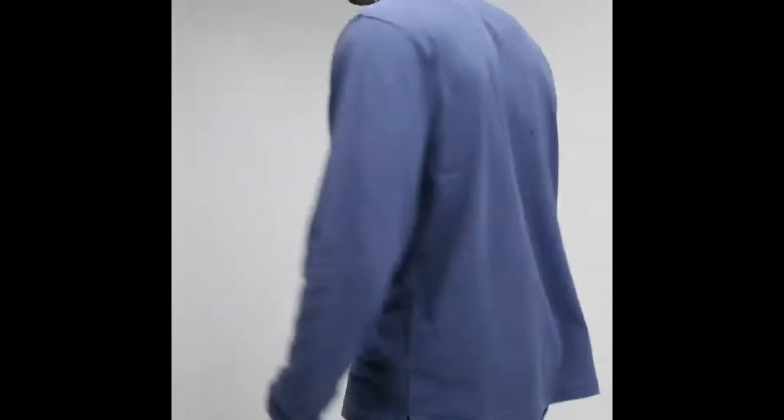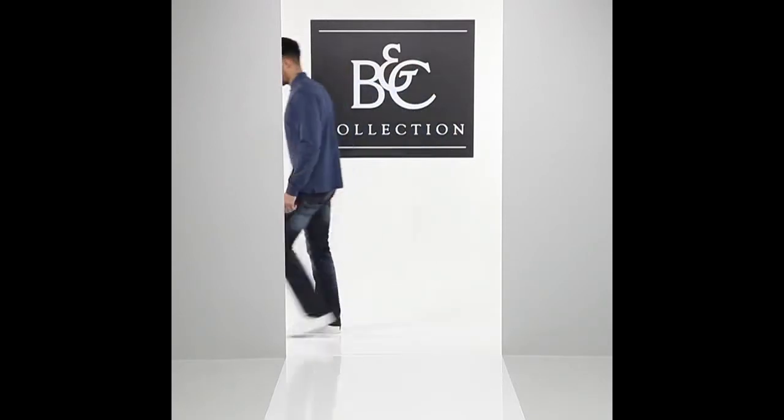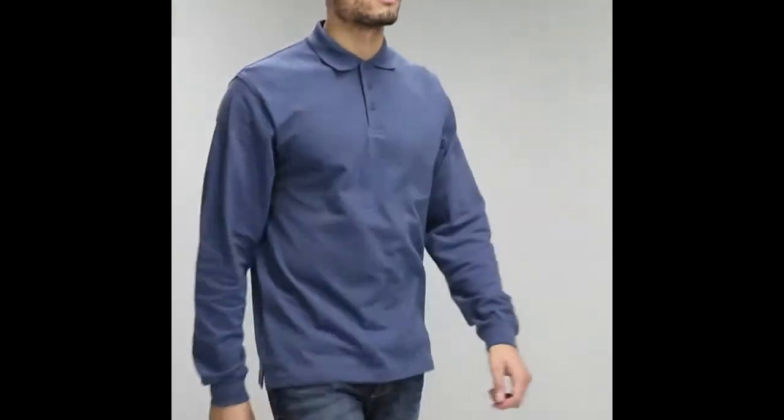Quality details such as a 1x1 rib-knitted collar, cuffs with elastane, and tone-on-tone three-button placket ensure style, comfort and durability. The B&C Heavy Mill Polo Shirt is also available with short sleeves.